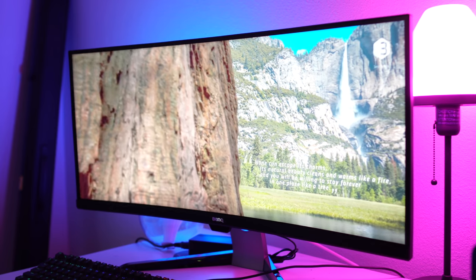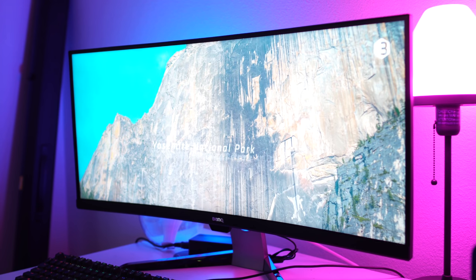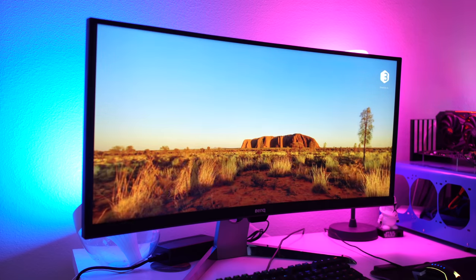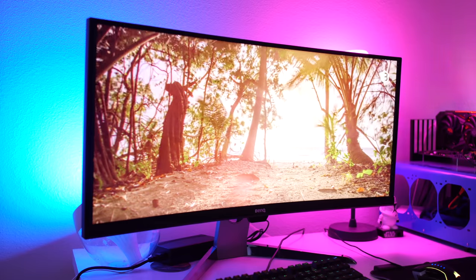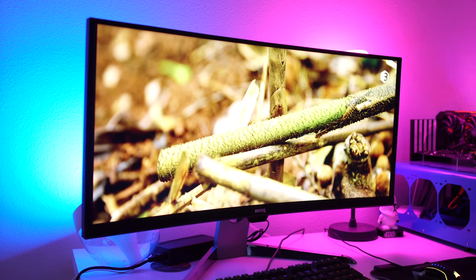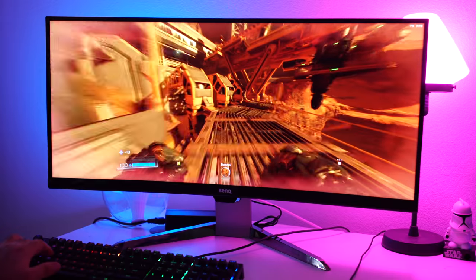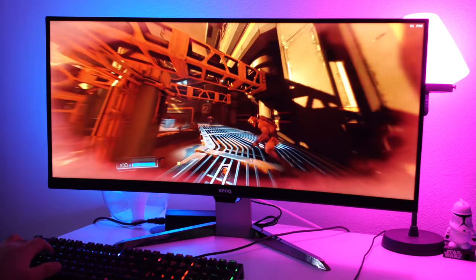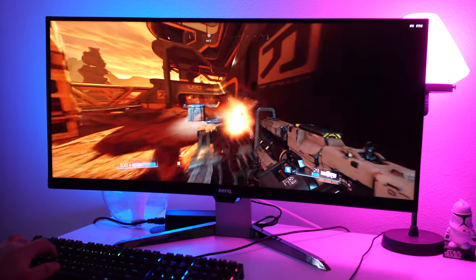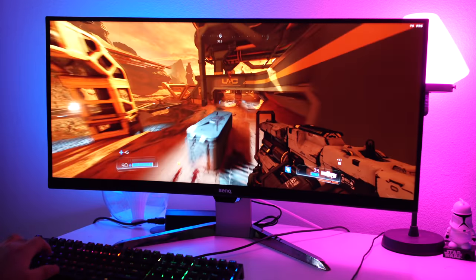Taking a look at the monitor, text is very crisp and very clear — whether you're working in Word or just checking out the internet. Movies look really good. Obviously this isn't the best top-of-the-line HDR technology on the market, since it's a VA panel geared for gaming rather than an IPS panel. But gaming, which is really what it's geared for — you guys can see games look great. All the colors are vibrant, everything's really super bright, and since the thing is so wide, it really feels like you're immersed inside the game when you're playing it.